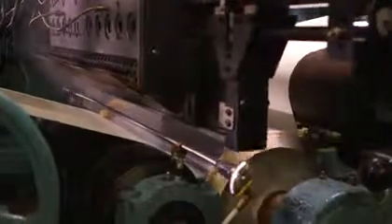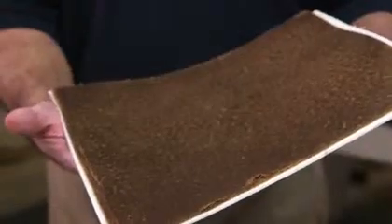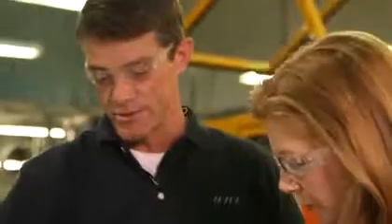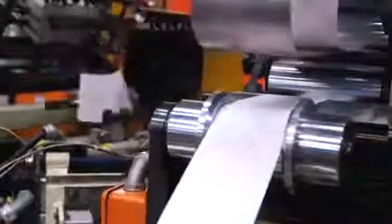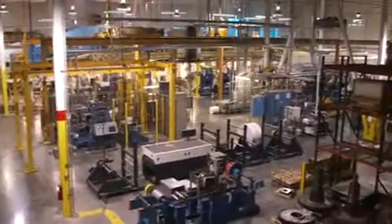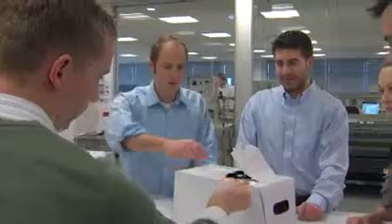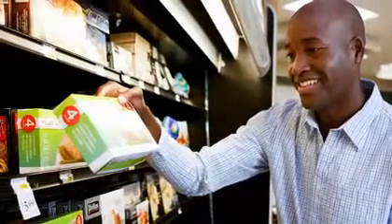We not only imagine what's possible for our customers, we make it happen. Because of the rigorous testing we do at our Pilot Plant, we can be sure our innovative packaging concepts are manufacturable at scale, cost-effectively. Because of our Pilot Plant, our ideas move quickly from prototypes on a design table to actual packaging on a store shelf or in a restaurant near you. So the next time you pick up a box of cereal or take a drink to go, you might think twice about how it got to you.